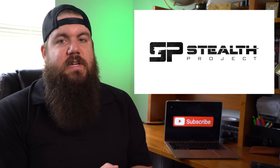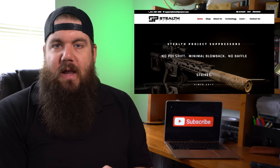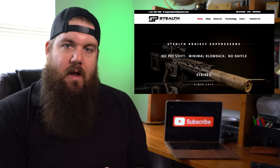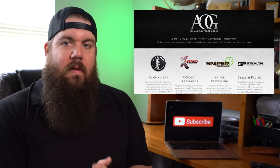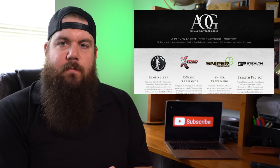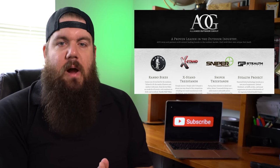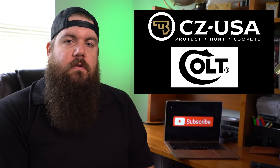Some industry news: Stealth Project, a company known for making suppressors, has been acquired by Alliance Outdoor Group — a company you probably haven't heard of. Alliance owns Rambo Bikes, which are electric bikes supposedly designed for hunting, as well as two different tree stand companies. With a seemingly hunting-based portfolio and the growth of hunting with suppressors in recent years, this makes a lot of sense.